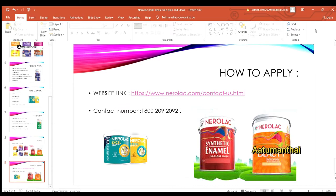How do you get this dealership? There is a link in the description where you can find all the basic details to get started.